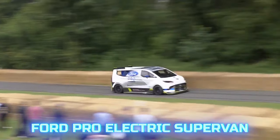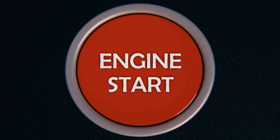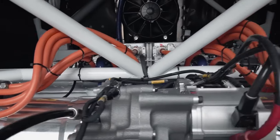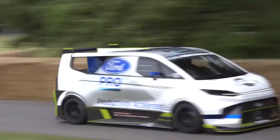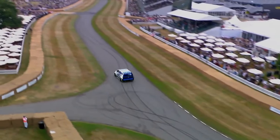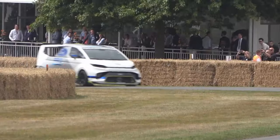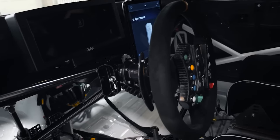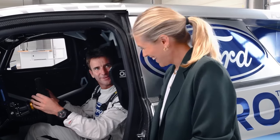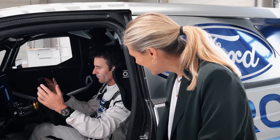Ford Pro Electric Supervan. Ford Motors presented the fourth SuperVan. All previous ones were powered by racing gasoline engines, but the latest model is powered by an electric propulsion system. The electric van is equipped with a 2,000 horsepower engine with incredible performance: four electric motors and a 50 kW liquid-cooled battery allow it to accelerate to 100 km/h in under 2 seconds, with a maximum speed of 320 km/h. A safety cage meeting FIA requirements is installed in the cabin. The central multimedia screen lets you select one of five power plant modes: road, track, drag, drift, and rally. Data exchange with a remote server happens in real time so engineers can instantly adjust parameters.